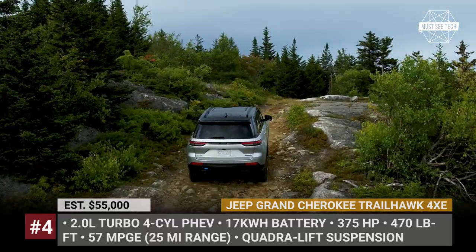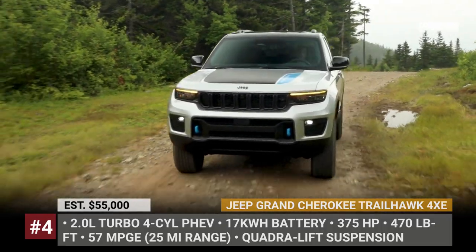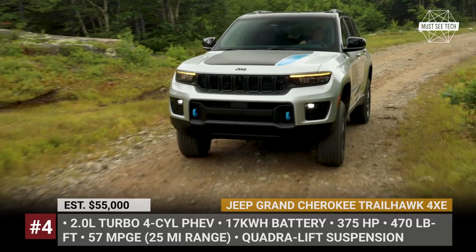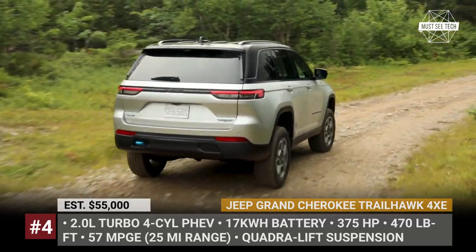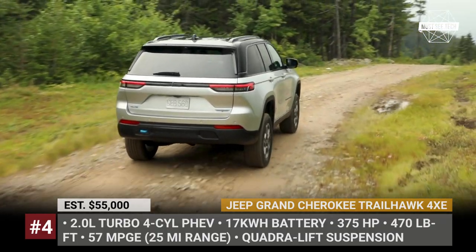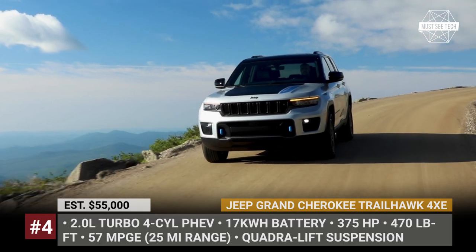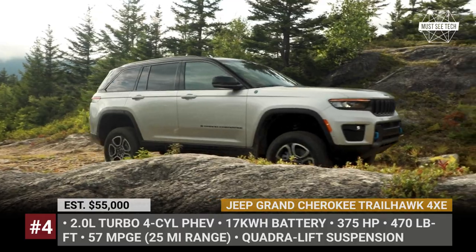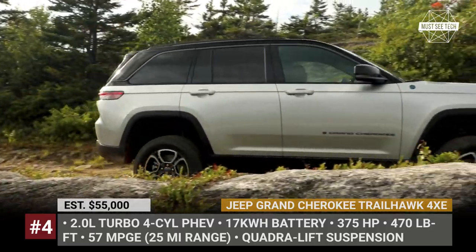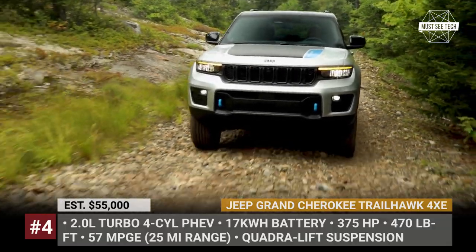The new Trailhawk gets more robust off-road equipment and comes featuring class-exclusive sway bar disconnect, a Quadra-Trac 2 4x4 system with Selec-Terrain traction management, and a rear electronic limited-slip differential. As standard, the Trailhawk also adds a Quadra-Lift suspension with electronic semi-active damping that raises the ground clearance to 11.3 inches. Just as the rest of the plug-in hybrid 4XE models, this one can tow 6,000 pounds.